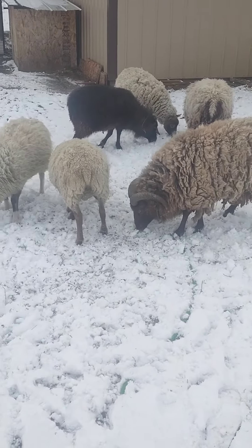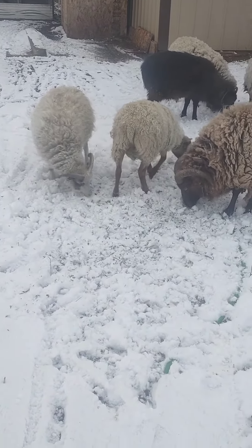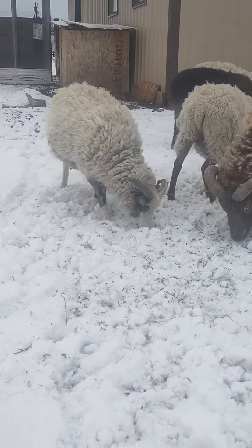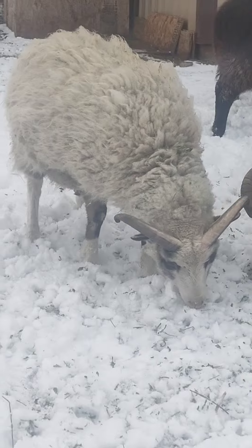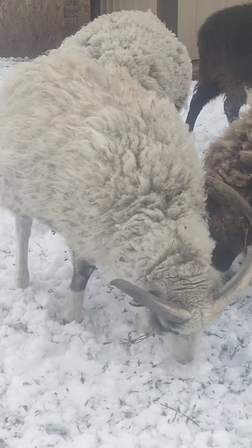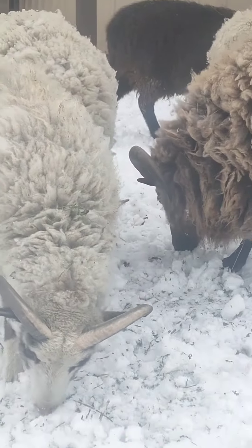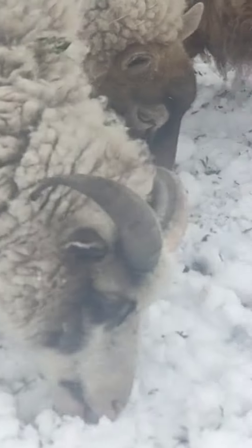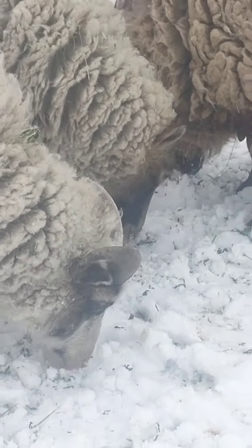Here she comes. This is our oldest lamb — it was last year's late lamb. He's got some nice horns growing. It's cool because they're like two-toned. That's really cool.